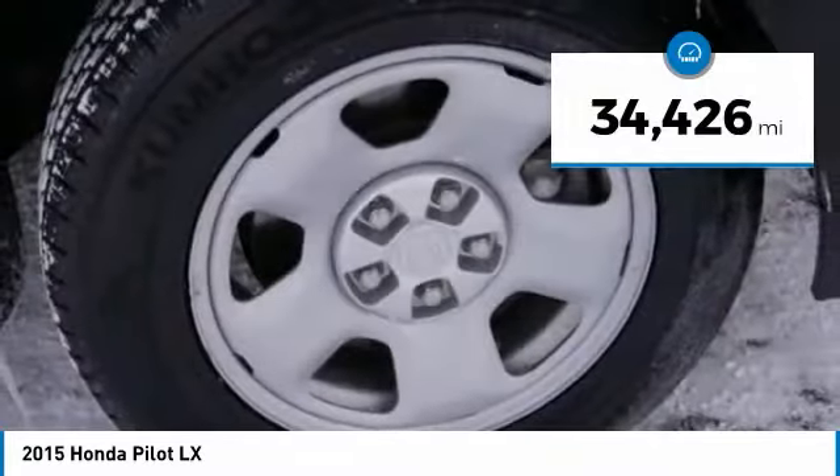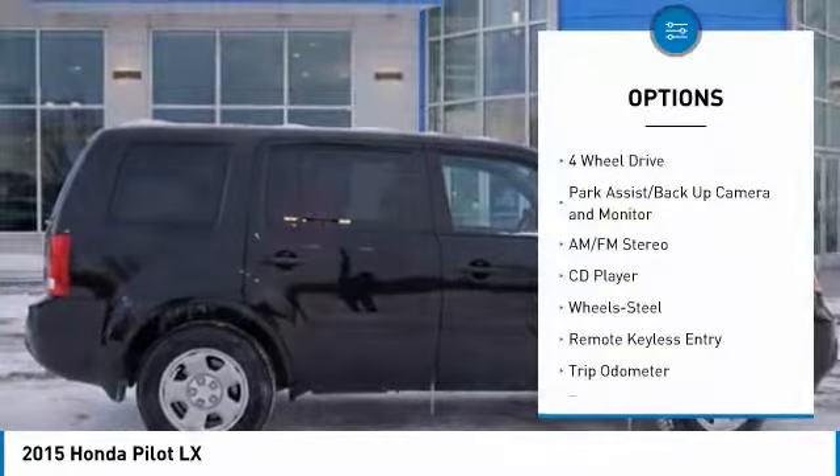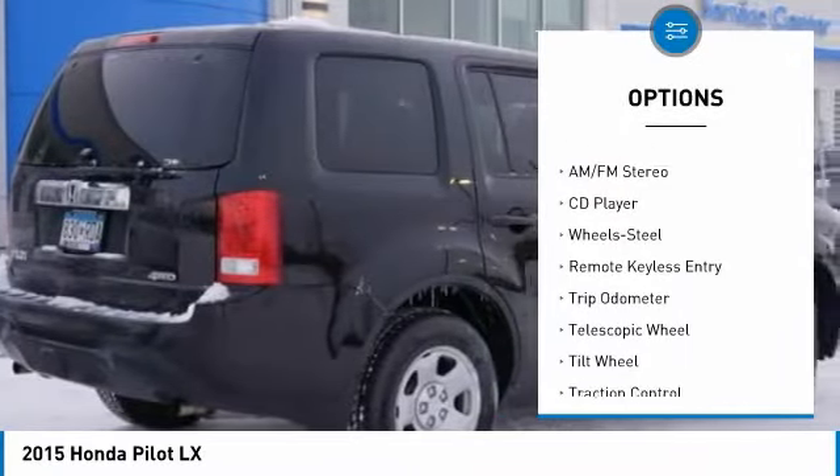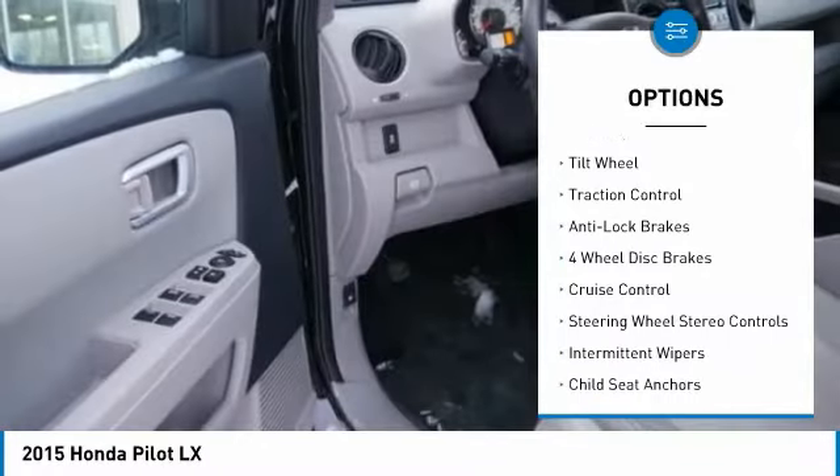This vehicle has less than 35,000 miles. Here are some of this vehicle's great options: third row seat, traction control, anti-lock brakes, four-wheel drive, air conditioning, and power steering.